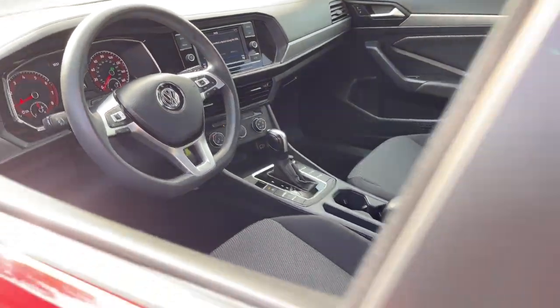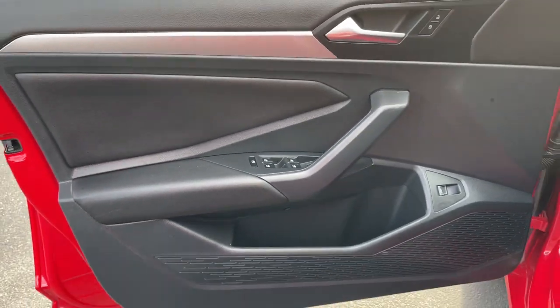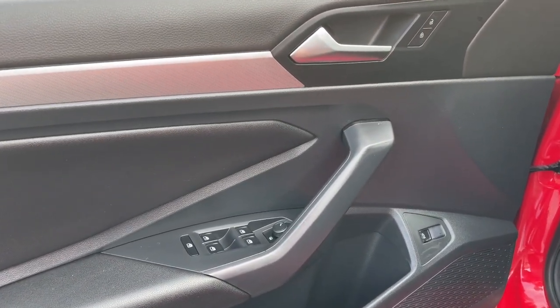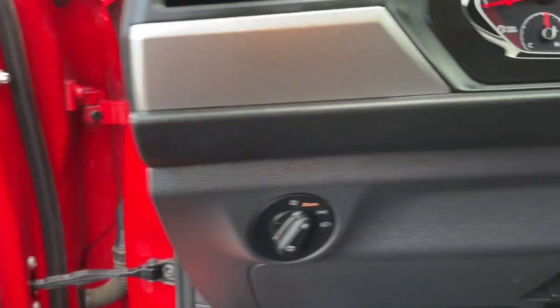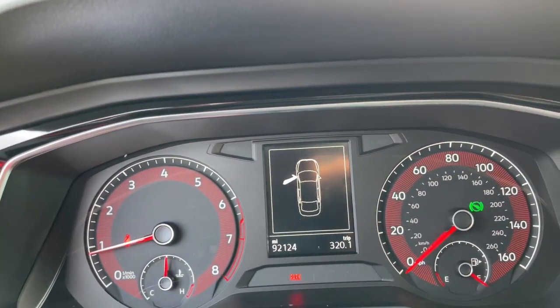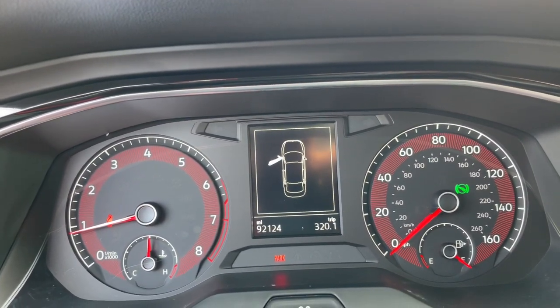The following are some of this vehicle's highlighted options: keyless entry, sun and moonroof, fog lamps, electronic stability control, dual-zone AC, aluminum wheels, heated front seat, alarm, intermittent wipers, and traction control.